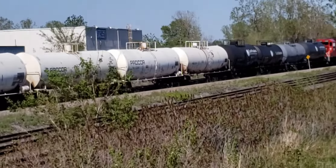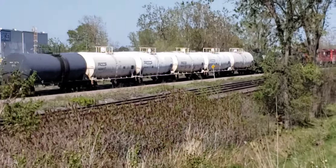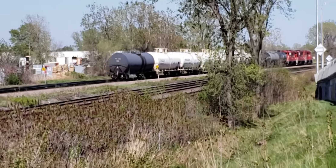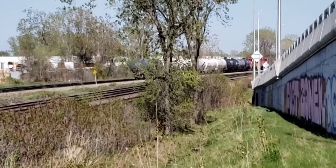And this is a short local headed east. I wonder if those tank cars are from boat repair at those chemical plants.